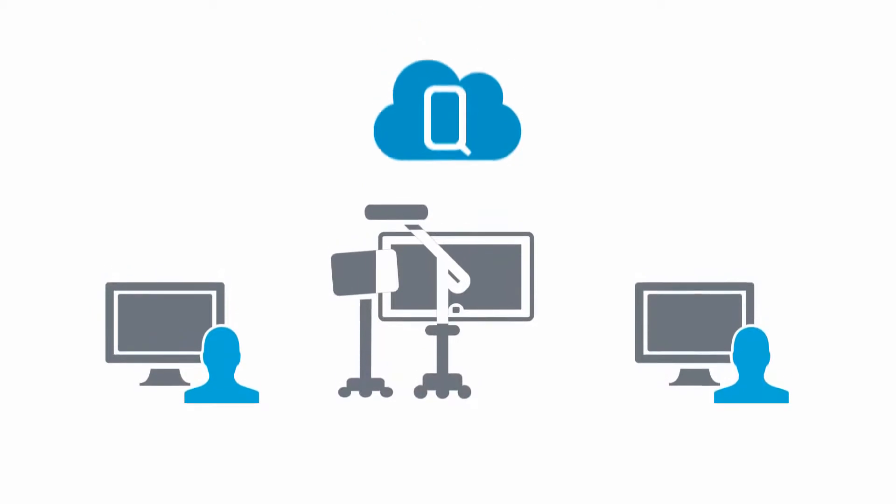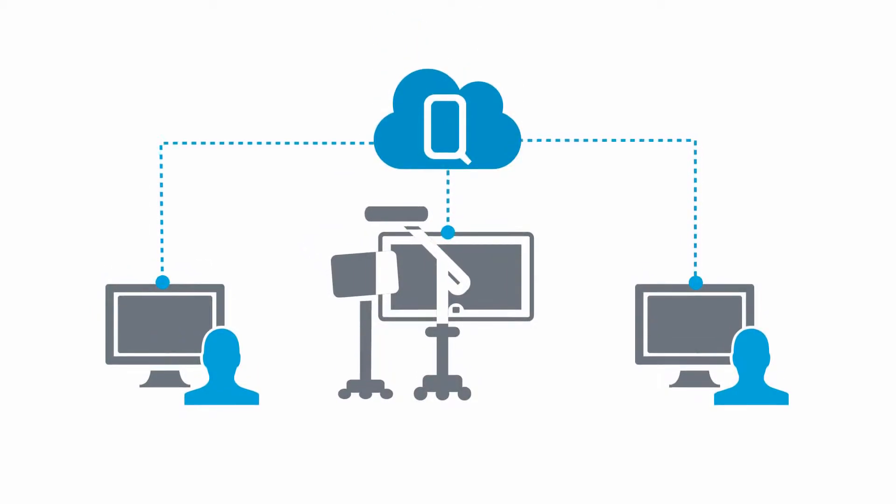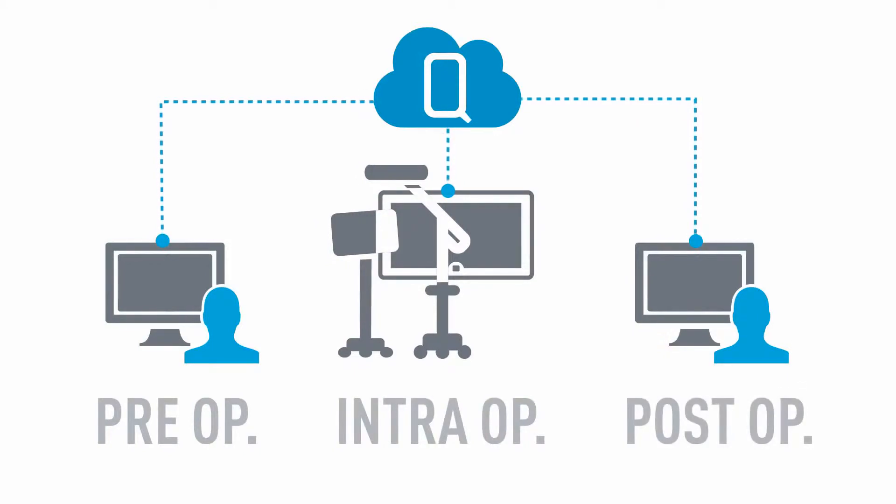BrainLab digital orthopedic technologies work together to help ensure smooth clinical workflows, for example during knee replacement procedures — from preoperative image exchange and planning, to intraoperative navigation, to post-op evaluation.